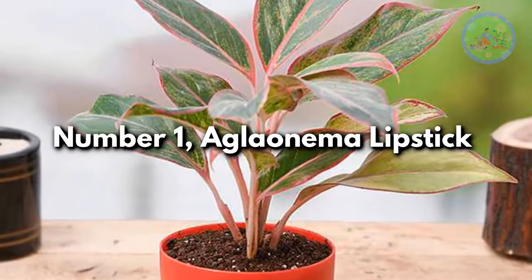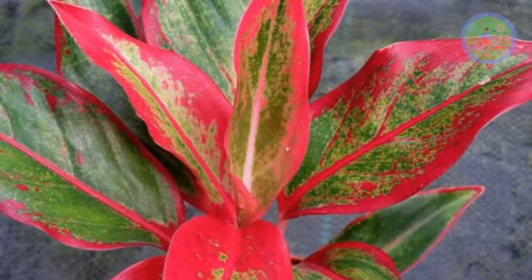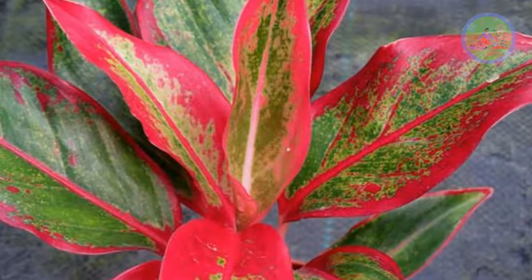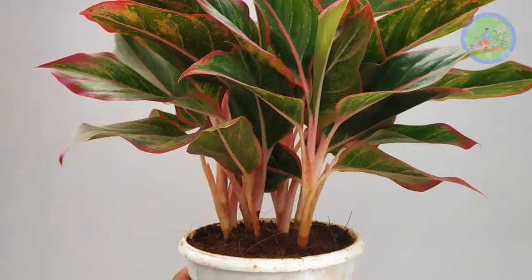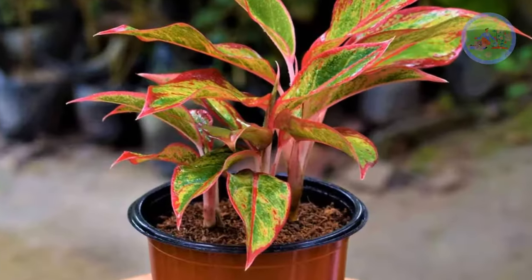Number 1: Aglaonema Lipstick. Aglaonema Siam Aurora is an air-purifying, vividly colorful variety that can be excellent for living room and office table as a highly decorative plant, mostly used for interior decoration for its ornamental value.